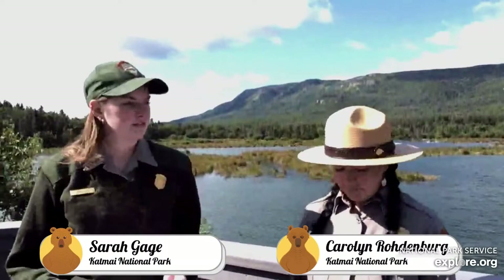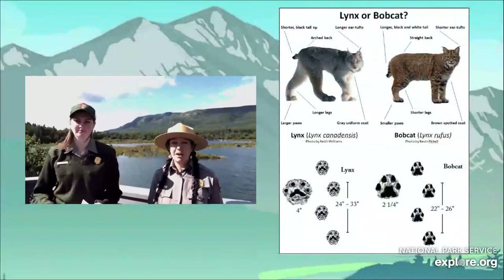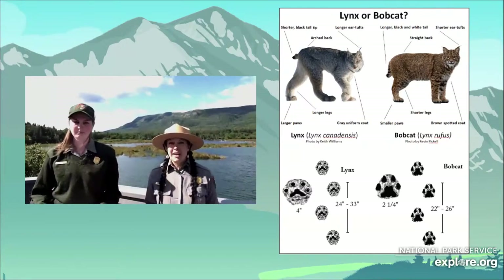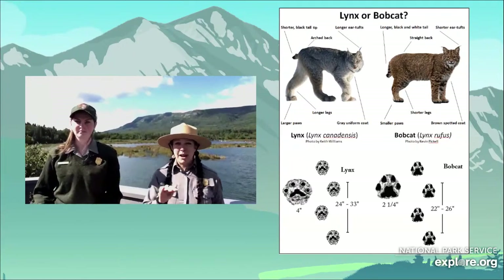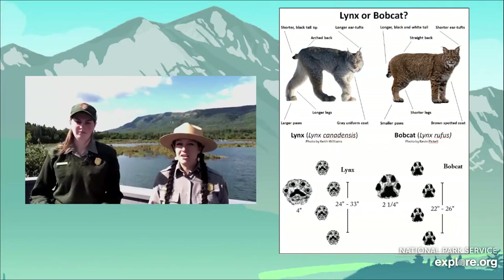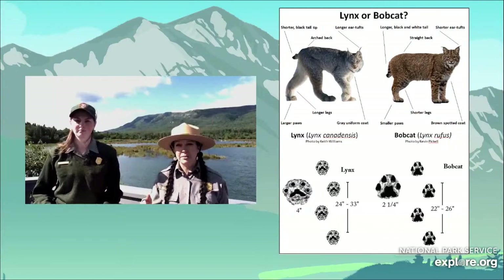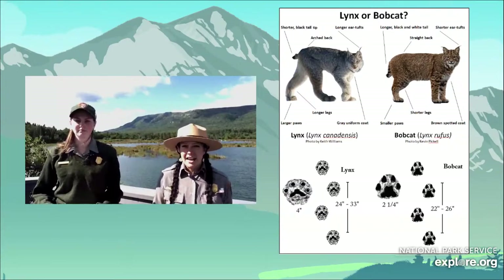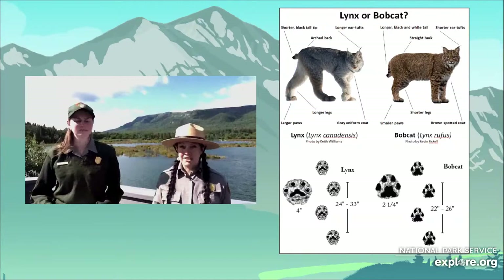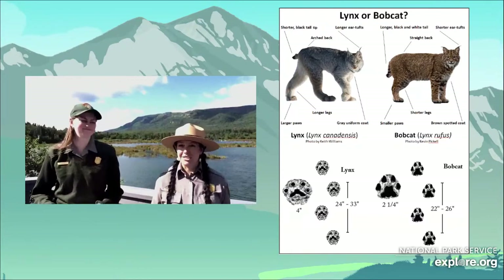There are quite a few differences between a lynx and a bobcat, although it can be hard to tell without a side-by-side photo, which we actually have for you right now. A lynx has a more rounded back; their rear legs are longer than their front legs, which gives them an angled appearance. They also have a longer tail and longer ear tufts — though if you're close enough to see those, you're probably too close to that cat.